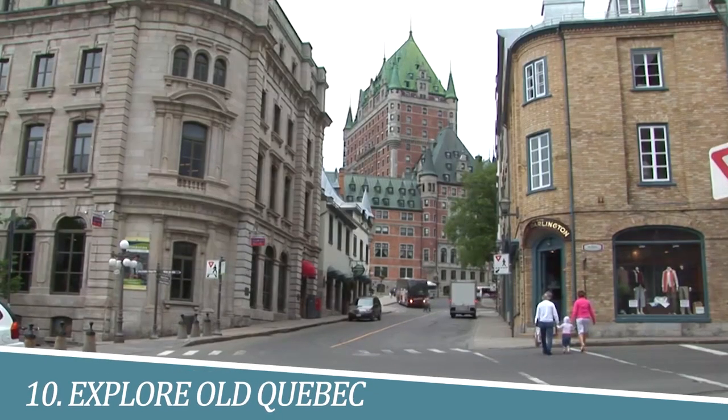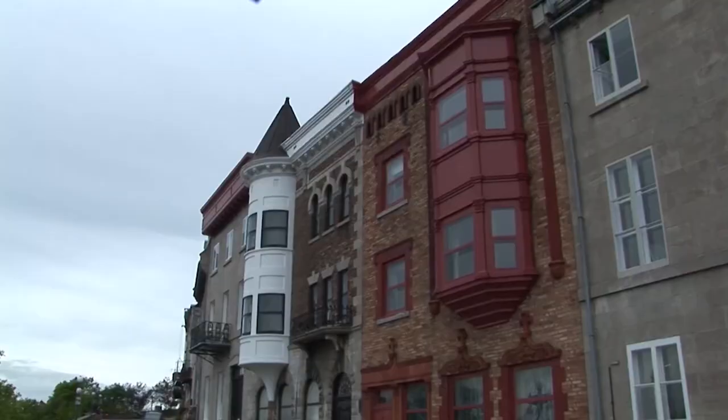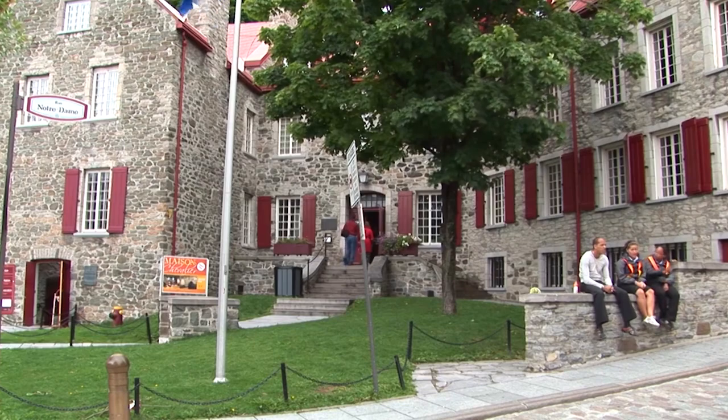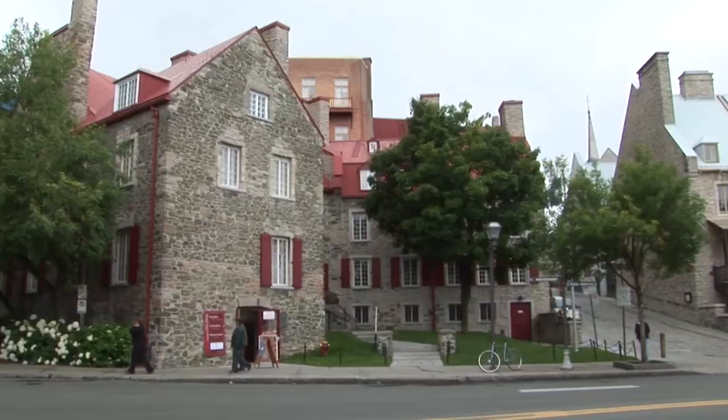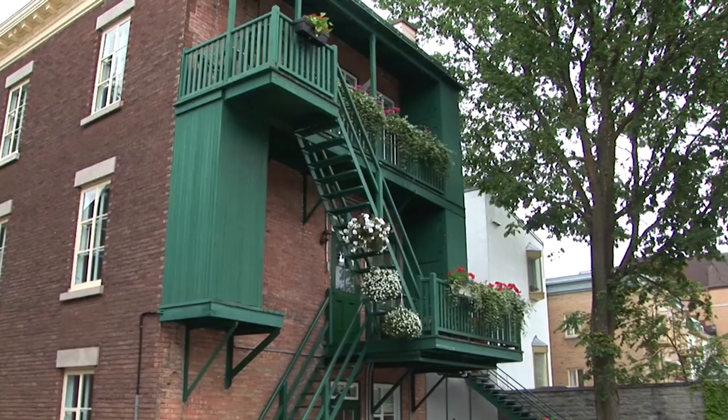Number 10: Explore Old Quebec. Exploring Old Quebec is a must-do activity because it offers a unique and enchanting experience that transports you back in time. The historic district is home to narrow cobblestone streets, charming cafes, and 17th-century buildings that have been beautifully preserved.